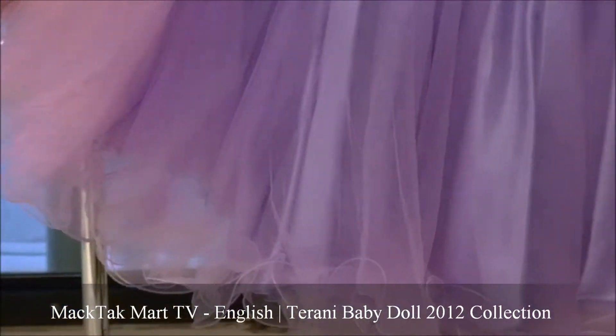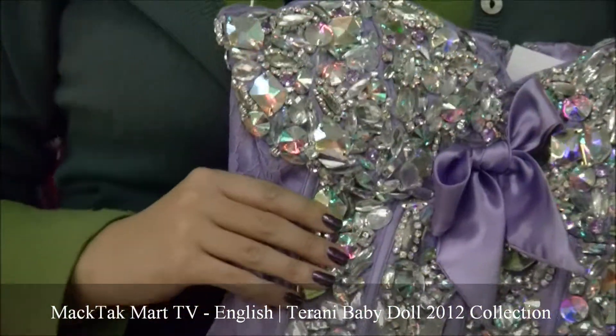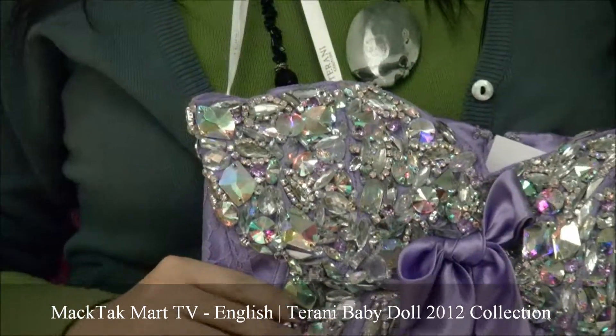This dress is also covered in layers of jewels to give this little baby doll effect, which is really fun and cute. You can also find this beautiful Terani Couture Dress Collection 2012 on www.magtagmart.com. Thank you.